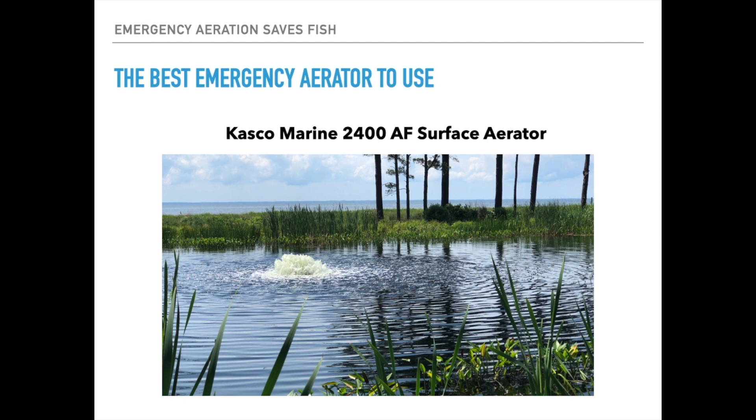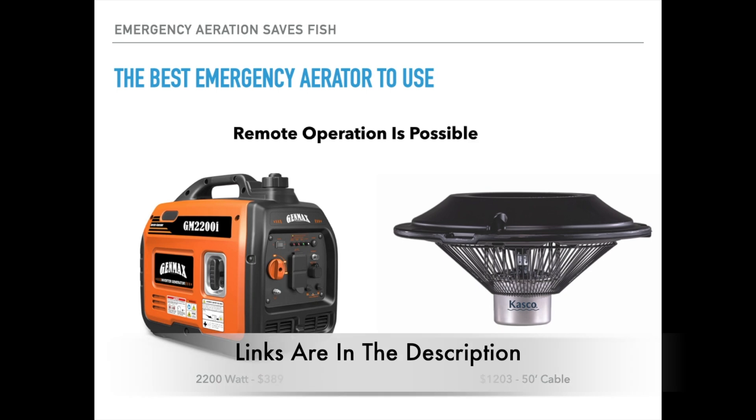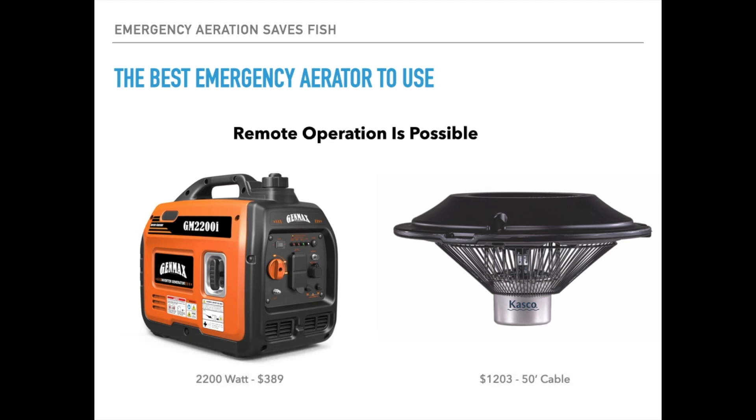You can plug these in and run them whenever you need them — they are very quick and easy to deploy. Another good thing about this size of aerator is that if you have a remote pond with no power whatsoever, you can actually use a generator to run these. Anything greater than 1,440 watts will run this 2400 surface aerator. Here's an example of one I found on Amazon — a 2,200-watt generator for $380, which is pretty portable and pretty affordable. At the time of this video being shot in late May of 2023, the cost of the 2400 base system with a 50-foot cable is $1,203.